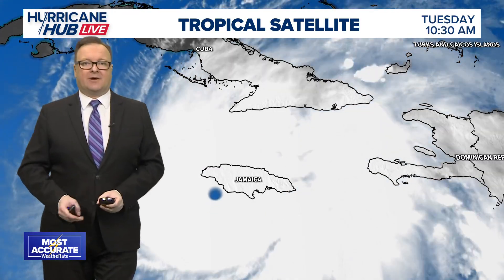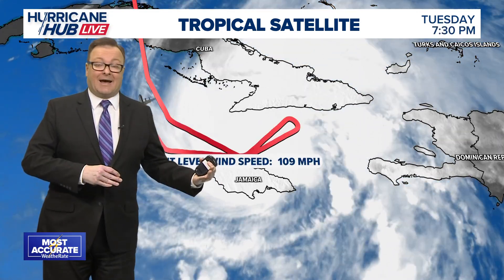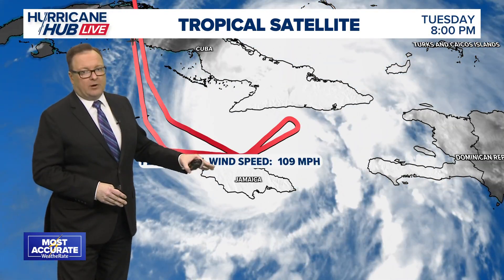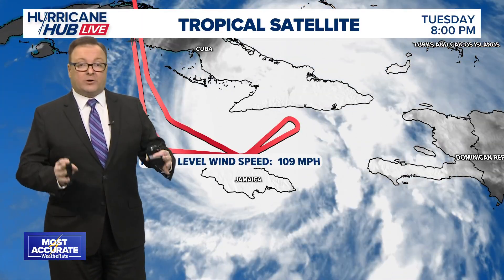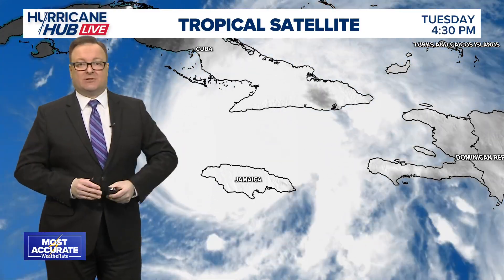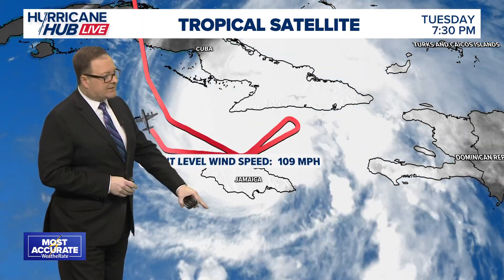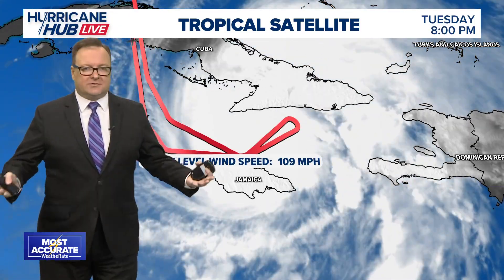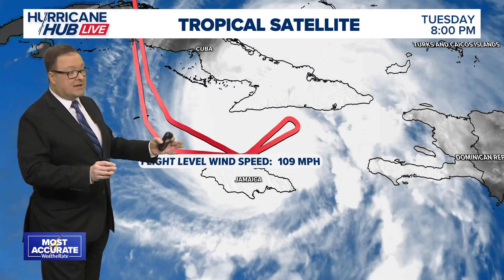Yesterday, one of the NOAA aircraft, as they were flying into the storm, experienced such turbulence that they had to turn around and go back. Earlier today, one of the Air Force Hurricane Hunter aircraft went through the eye wall when it was very strong just before landfall and saw some of the worst turbulence they had ever experienced. There was actually concern that the airplane suffered damage — they flew around the eye a few times and then went back to Curaçao to inspect the plane. It's very rare for Hurricane Hunter aircraft to have to abort a mission.